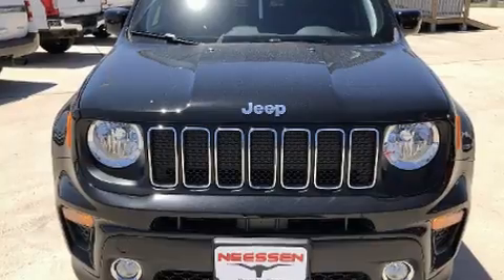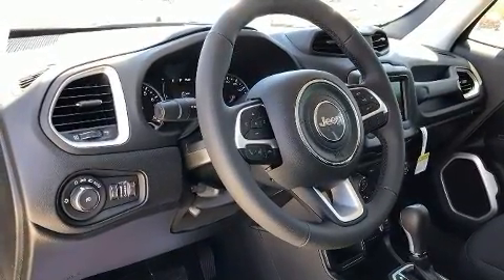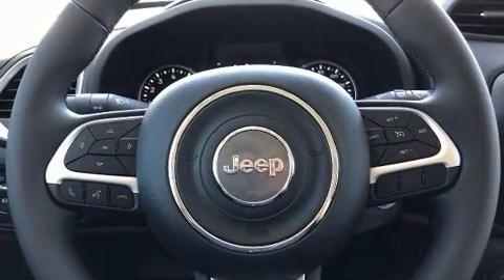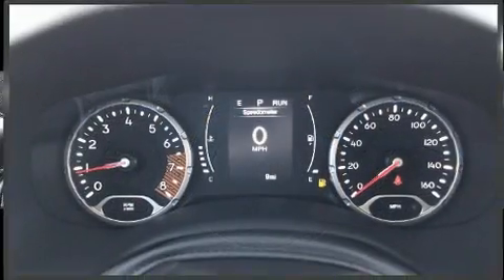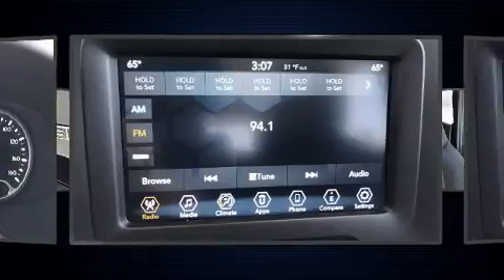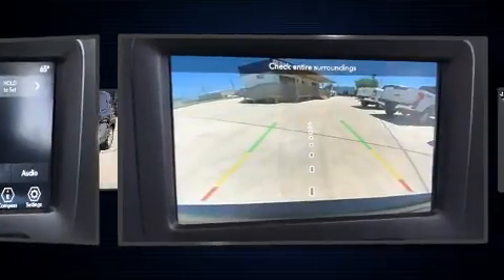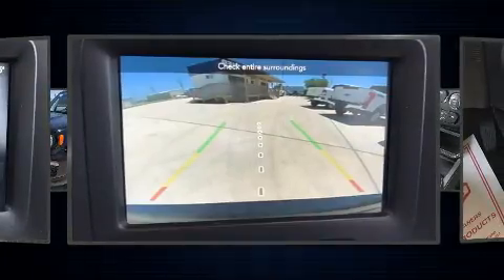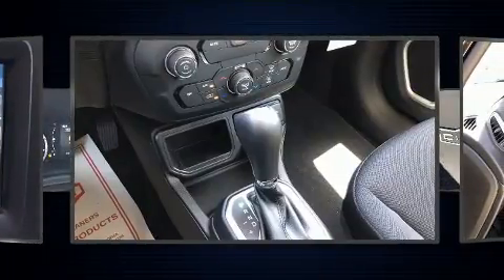Jeep ensures the safety and security of its passengers with equipment such as dual front impact airbags with occupant sensing airbag, head curtain airbags, traction control, brake assist, anti-whiplash front head restraints, ignition disabling, and four-wheel disc brakes with ABS. Electronic stability control ensures solid grip atop the road surface no matter how challenging the driving conditions.